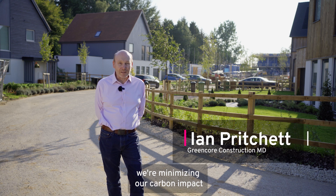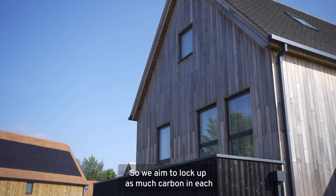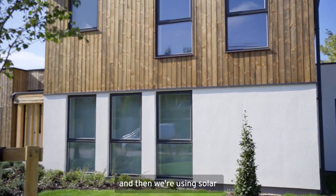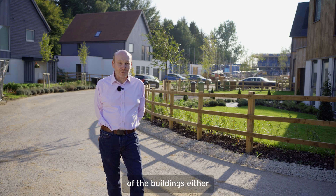At Springfield Meadows we're minimising our carbon impact by using bio-based materials to lock up carbon in the structure of the buildings. We aim to lock up as much carbon in each building as it emits at the construction stage. And then we're using solar panels to generate renewable energy so that there are no carbon emissions from the energy use of the buildings either.